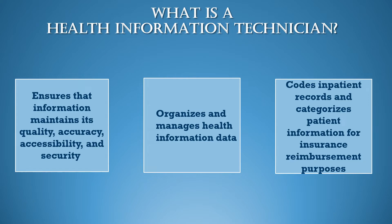They organize and manage health information data. They code inpatient records and categorize patient information for insurance reimbursement purposes.